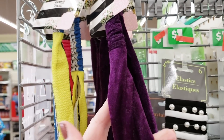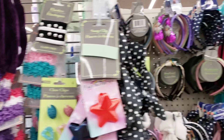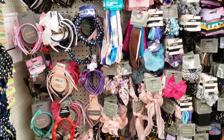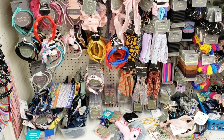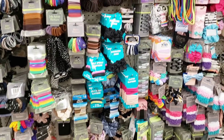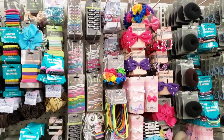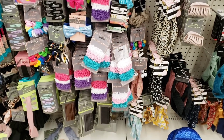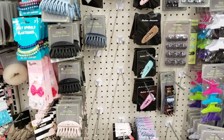More scrunchie items. Is it scrunchie? I think it's scrunchie. Just keep talking to yourself, Jenny. Lots of hair goodies over here. They always have a nice variety of hair goods - a lot of cute headbands, clips, barrettes.